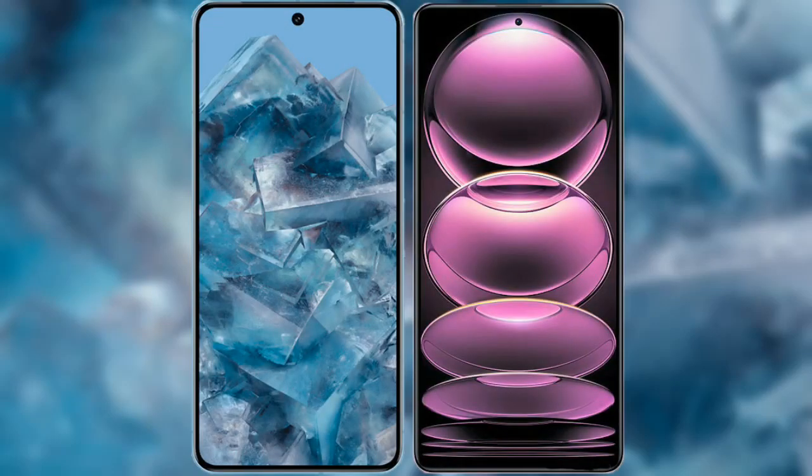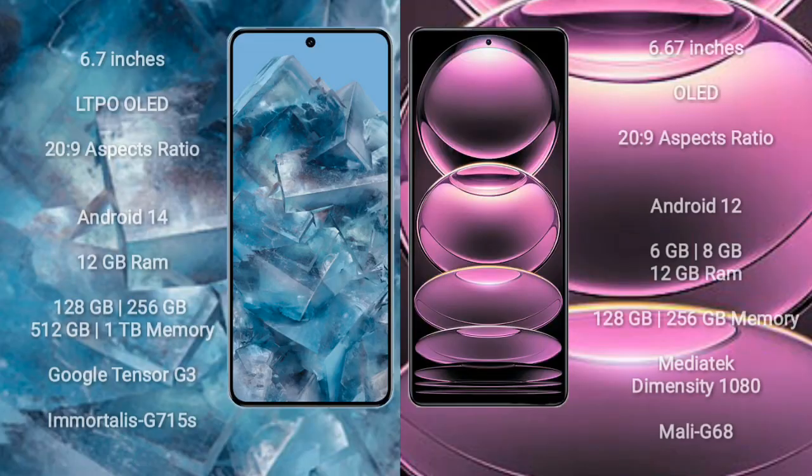I will compare the new Google Pixel 8 Pro with Redmi Note 12 Pro. Google Pixel 8 Pro comes with a 6.7 inches LTPO OLED display. Redmi Note 12 Pro comes with a 6.67 inches OLED display.